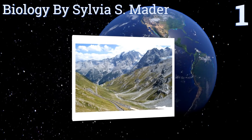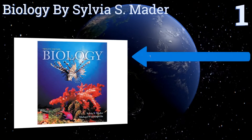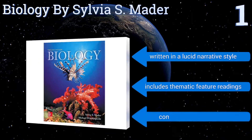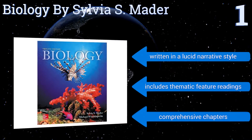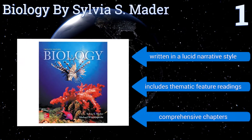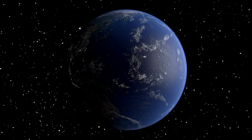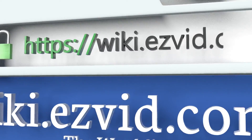Coming in at number one on our list, the 12th edition of Biology by Sylvia Mader focuses on large themes like the nature of science and biological systems, and encourages students to take learning into their own hands. It's a good choice for non-biology majors to study before starting class. It's written in a lucid narrative style and includes thematic feature readings and comprehensive chapters.